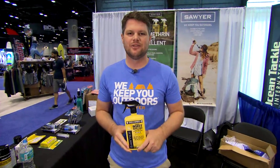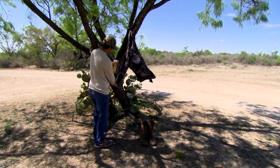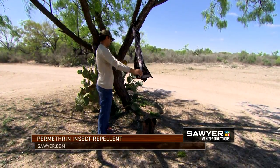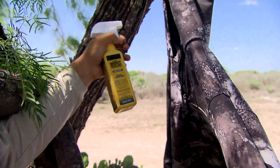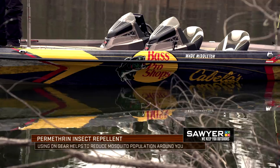Good morning, everybody. My name is Patrick Hurst. I'm from Sawyer Products out here at iCast, and I just wanted to talk to you about some of the new things in our line that can help you have a better day out there fishing or hunting. The first thing is going to be our Sawyer Permethrin. Sawyer Permethrin is an insect repellent for clothing and gear. It's effective for six washings or 42 days of sunlight. You can treat your tent, you can treat all your clothing, you can even treat your bass boat and the carpet on it.